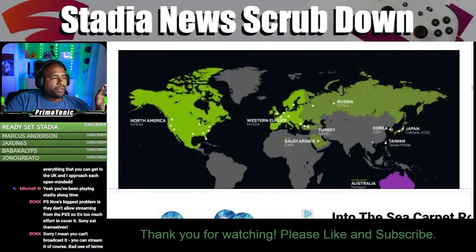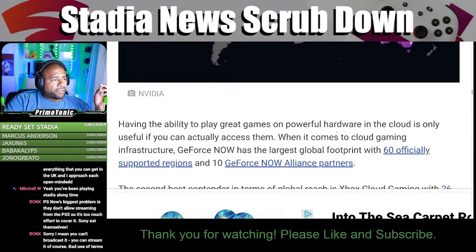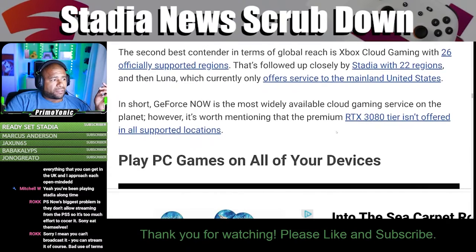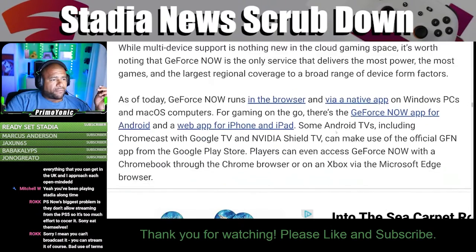GeForce Now has a massive global footprint. Having the ability to play great games on powerful hardware in the cloud is only useful if you can actually access them. You can play PC games on all of your devices — even on your phone.